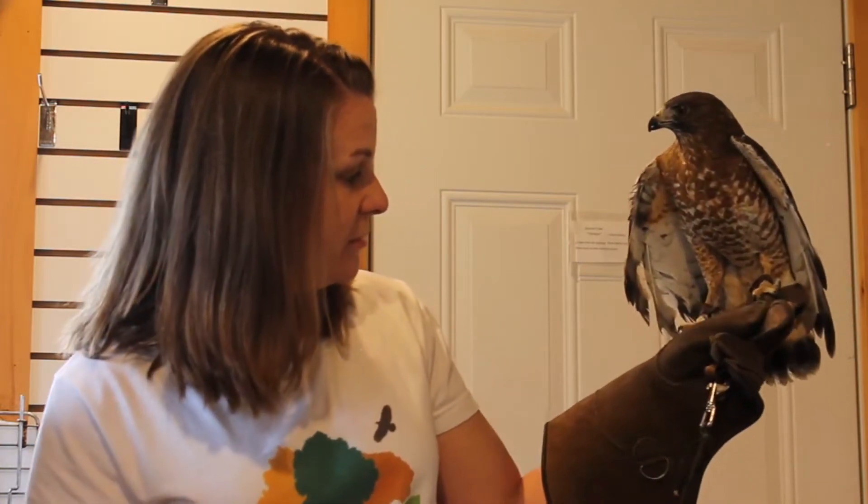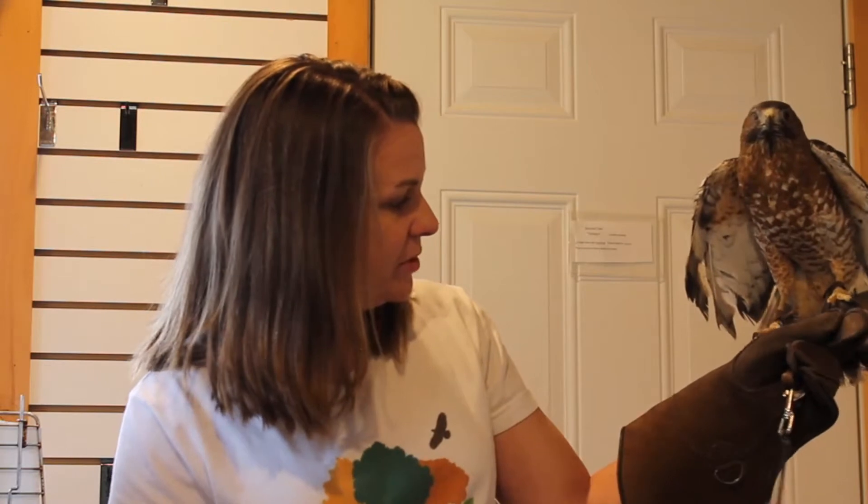The first one I have is Trace. Trace is a broad-winged hawk, and he came to me from a center in West Virginia. He was migrating, they believe, so we don't even know what state he was actually from. He was hit by a car and has a right-wing injury and is blind in his right eye. When he opens his wings, you can see he has some problems with some of his feathers growing in properly sometimes.